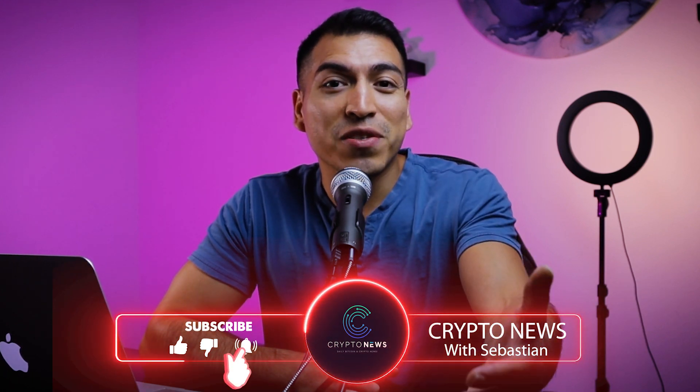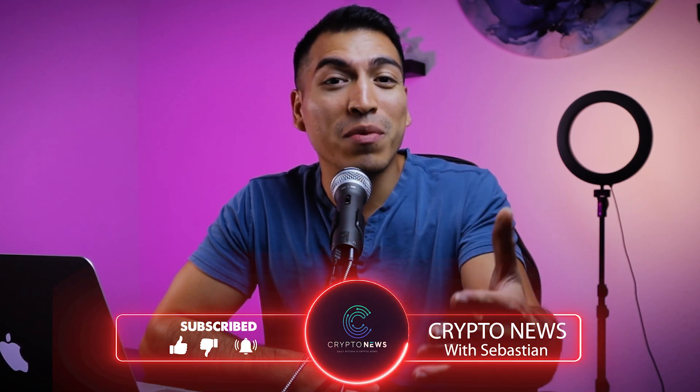My name is Sebastian. I deliver daily crypto content just like this to keep you up to date with the top crypto trends and news events, so you always have the best knowledge when making decisions in your cryptocurrency life. If that interests you, please subscribe to this channel.